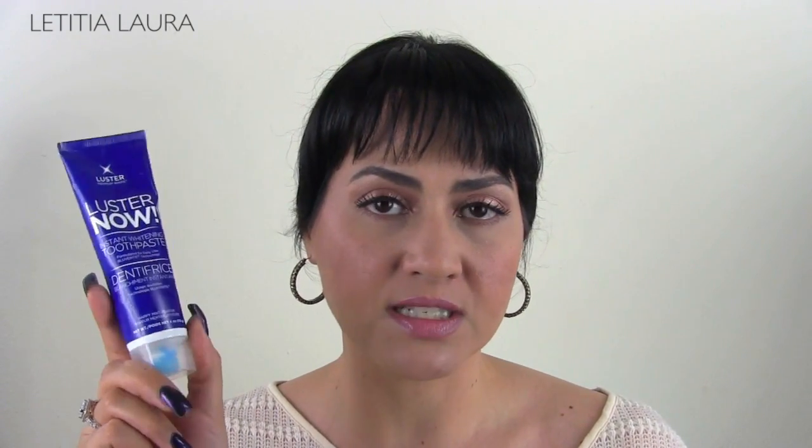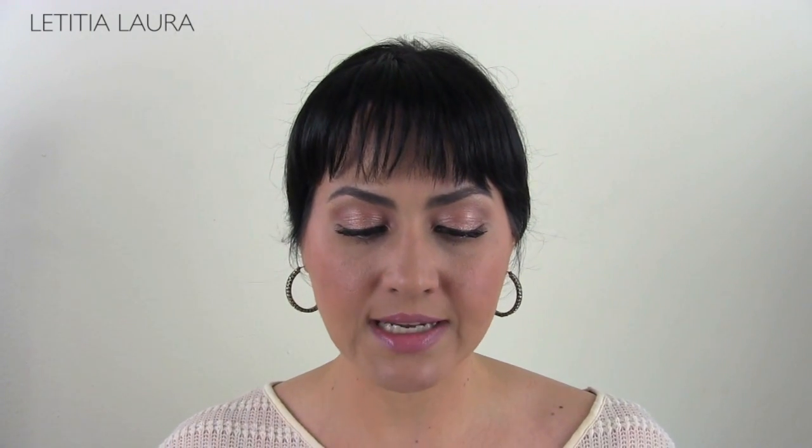What I have been loving on my teeth — because everybody has been telling me my teeth look a lot whiter — is called Luster Now Instant Whitening Toothpaste. This was an Allure Beauty must-have on their best of beauty, and I got this in my Influenster Vox Box. I can totally tell a difference. And then I actually spent money on this — I was not sent it. This is called Whitening Lightning Gel Pen. You twist it up, put it on your teeth, let it sit for a while or overnight, and the next morning you brush your teeth and it gives you whiter teeth.